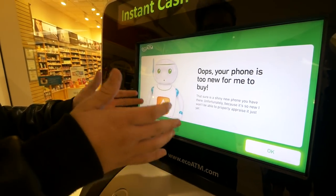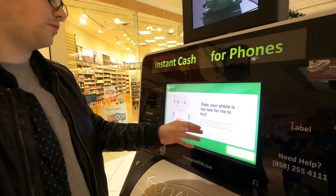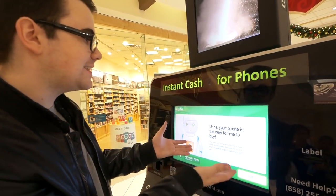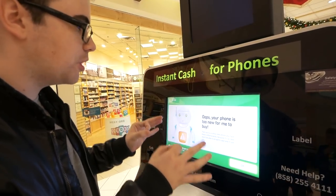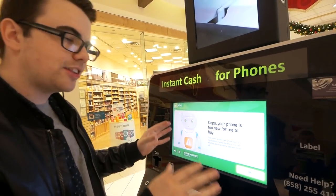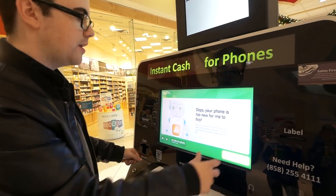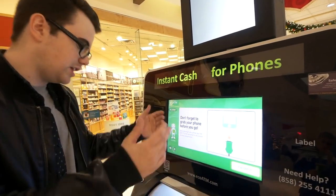75% done... and there it is: 'Your device is too new for me to buy. Your phone is too new for me to buy — sure is a shiny new phone. Unfortunately, because it is so new, I won't be able to properly appraise it yet.' This is really interesting. TechSmart's video said it was an Alcatel One Touch Android with no resale value — I think he might have put an Alcatel One Touch in there and donated that to the machine. It says it's not even gonna let me recycle it — it just spits it out, I can't even give it back. Nothing on the screen said recycle; it would not let me even recycle it for free.